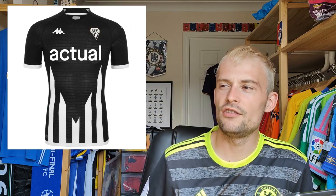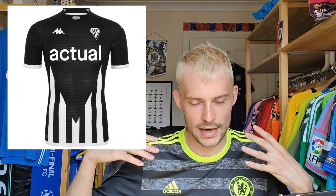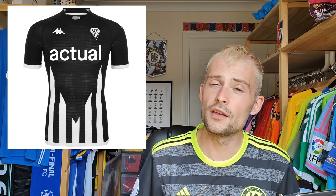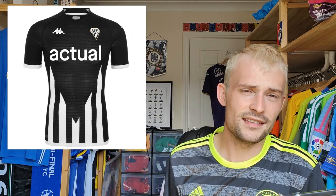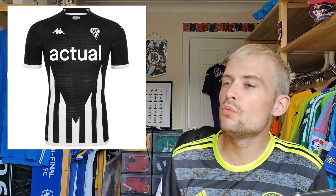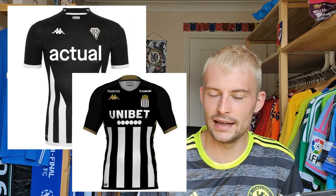Now we have Angers — this shirt retails at 79 euros, Kappa manufactured. It's a pretty simple one, and I'd expect it to be quite elasticated and stretchy. I quite like the design though — it's black and transitions into a sort of chevron stripy effect down the bottom, which is quite cool. I'm going to give this one a rating of six. It's decent — it kind of reminds me of a Charleroi shirt — but it's clean and lovely.